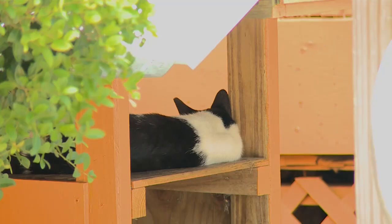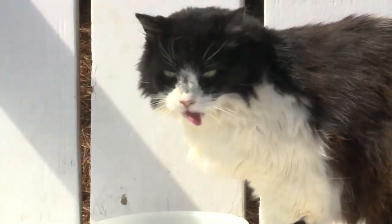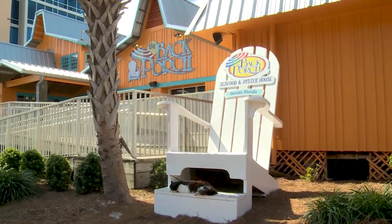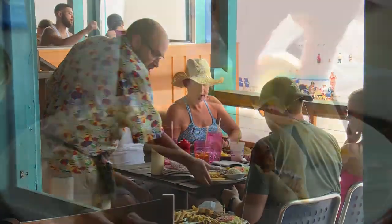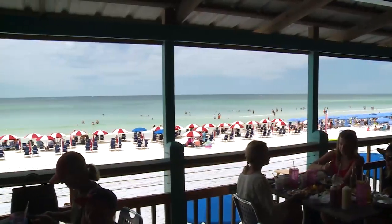They've been around for decades. The taste testers are a group of cats that live here at the restaurant. The back porch has been around for a long time. I like to feel like when you come in here you can almost convince yourself that you've gone back in time — hey, it's 30 years ago and I'm just sitting on the beach. And the cats are part of that. I mean, they've been here for that long as well.